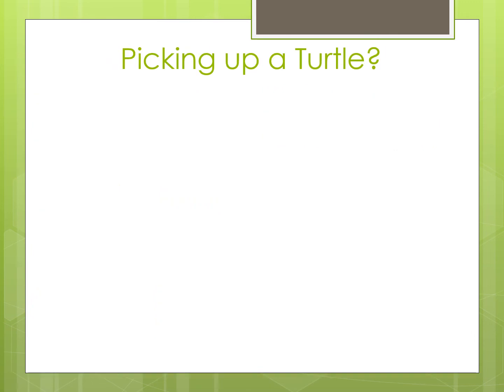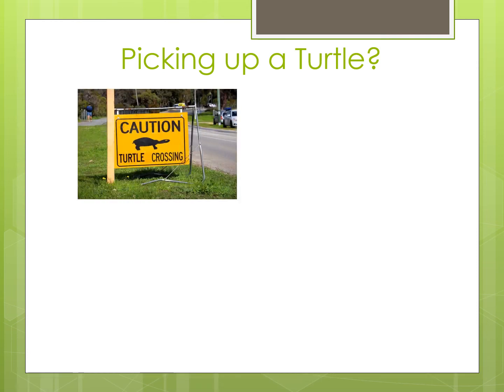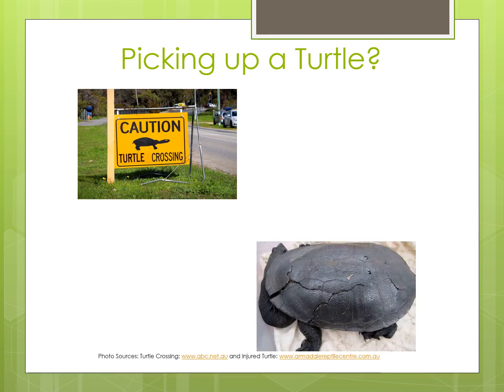So if you see a turtle when you are out and about, should you pick it up? There are only two reasons you should pick up a turtle, and only do so if a parent or another adult is with you. The first reason is if they are in danger, such as when they are crossing a road. An adult can make sure it is safe to go on to the road, and if it is, you can pick them up and take them to the other side in the same direction in which they are travelling. Don't take them back to the wetland, as they know where they are going — chances are it is a female that needs to find somewhere to lay her eggs. The second reason is if the turtle is hurt, such as with a cracked shell.